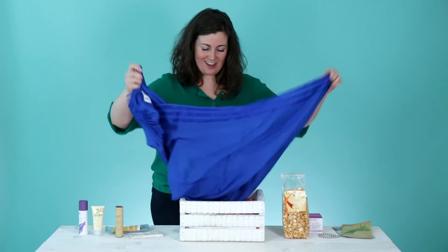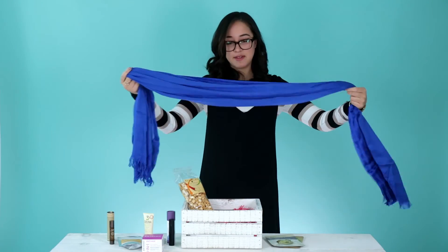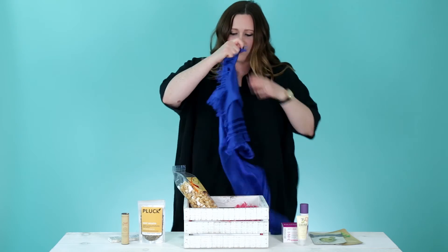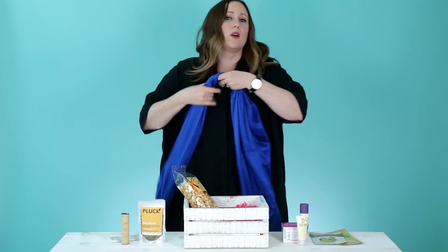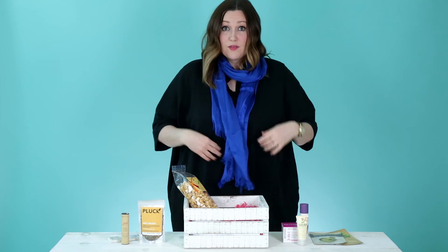What is this? Very nice — this is your classic pashmina. Love this. This is even a great piece if you want to give it as a gift, but beautiful color. I love this cobalt.